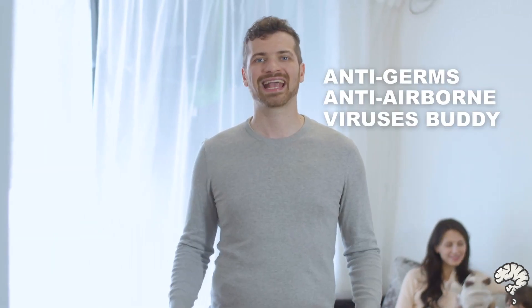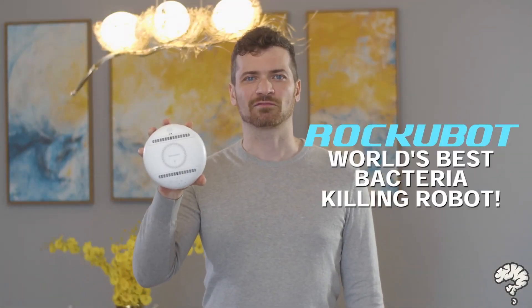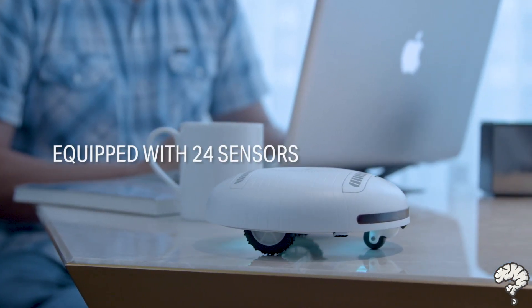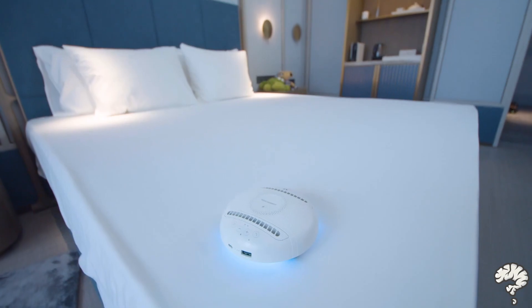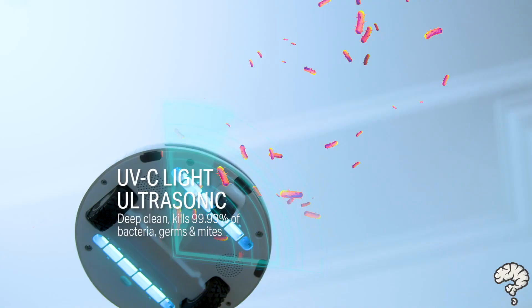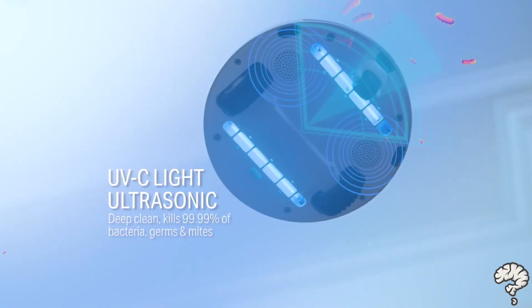At times like these, you should grab your coolest anti-germ and anti-virus buddies. Introducing RockyBot, the world's best bacteria-killing robot. It's equipped with 24 sensors and 2 modes that eliminate 99.99% of bacteria, germs, and mites through its ultraviolet light and ultrasonic components.